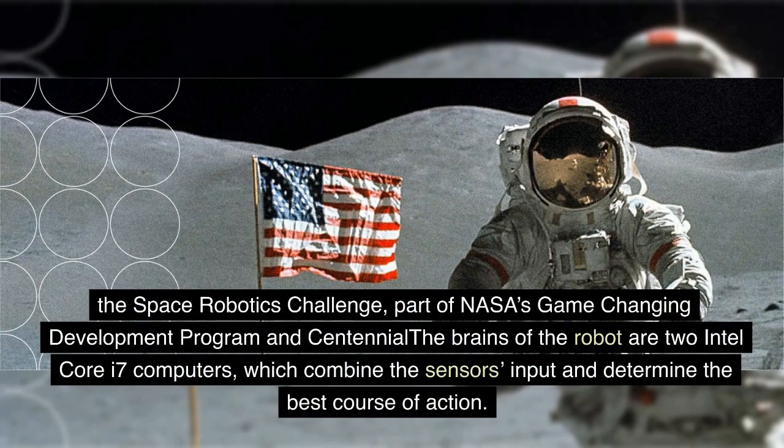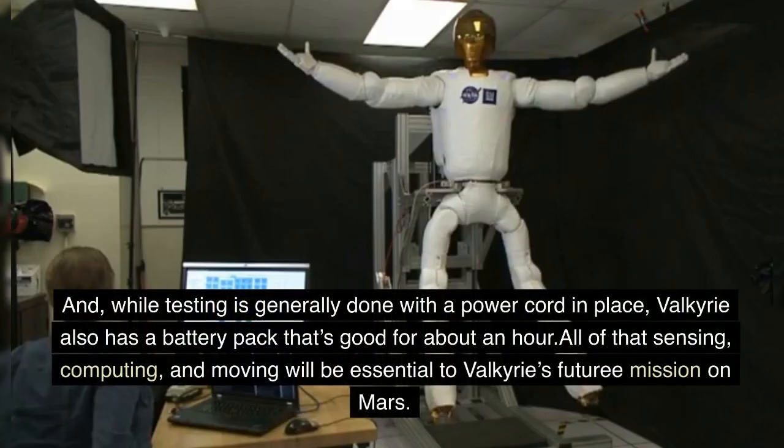The brains of the robot are two Intel Core i7 computers, which combine the sensors' input and determine the best course of action. While testing is generally done with a power cord in place, Valkyrie also has a battery pack that's good for about an hour.